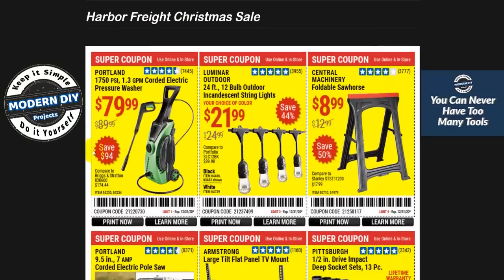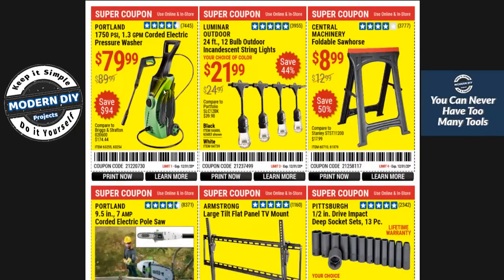Starting right off, we're looking at the Portland Electric pressure washer, 1750 PSI, at $79.99. That's not a bad price — that is the lowest I ever see them put it at. These lights at $21.99 are also a good price, that's the lowest they go.